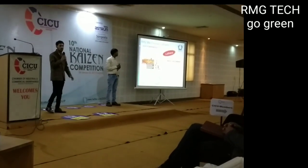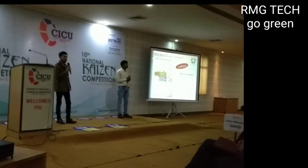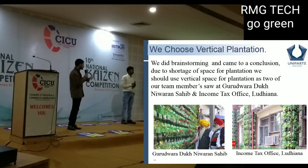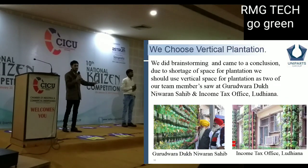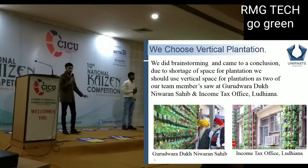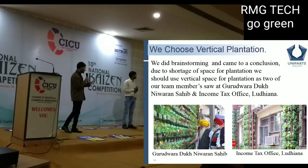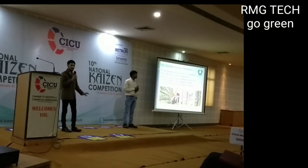We don't have much space, so we thought about what we could do within limited space. Our colleagues told us there was a vertical garden at the Income Tax Office. It is a vertical garden which fights pollution. So we chose that idea and decided to do a vertical plantation.